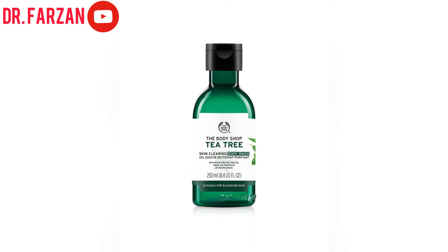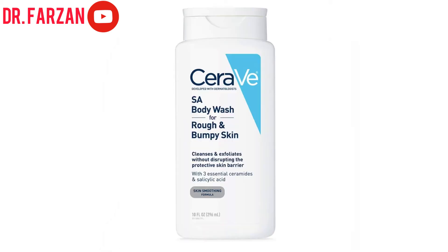The first product is The Body Shop Tea Tree Body Wash. Tea tree is one of the ingredients that can help with butt acne, but it is mostly for blemished skin. If you have very little pimples on your butt or any other area on your body, you can use this body wash. Tea tree oil can help with blemishes and acne, but if you are struggling with severe or very big acne, this product is not for you. For blemishes and tiny little bumps, use this product three to four times a week.